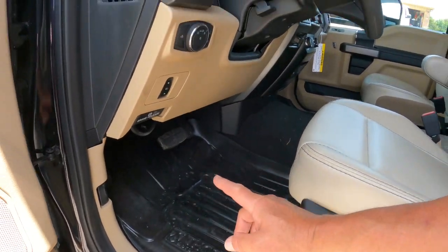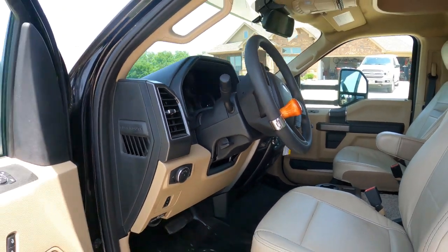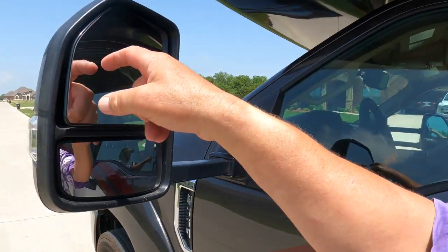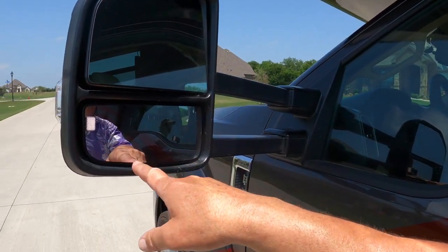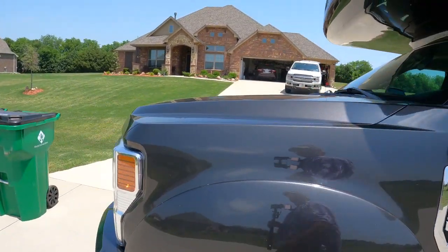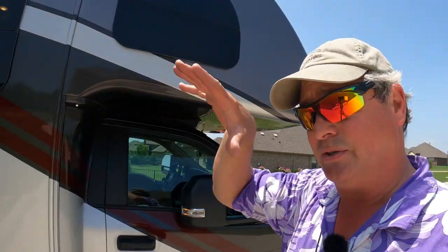The pedals are adjustable — if you've got really short legs, like Yappy, you can pull that forward. It does have the Ford Sync system. Power windows, power mirrors — these are power and heated; these are not, you have to manually adjust these, and it's manual fold. But they stick way out there. The rear camera actually serves as a rear view mirror — you can actually see a lot. This is like a regular mirror.